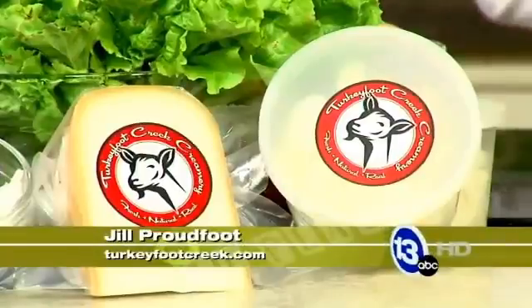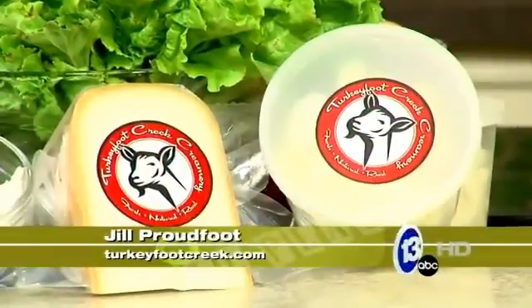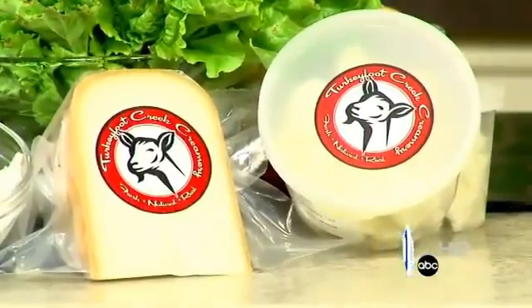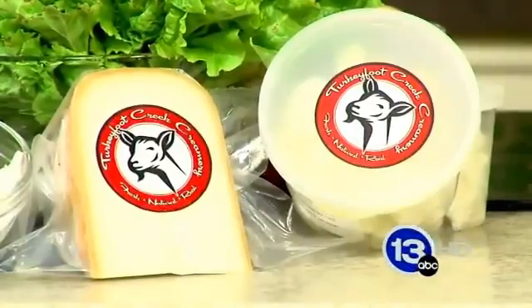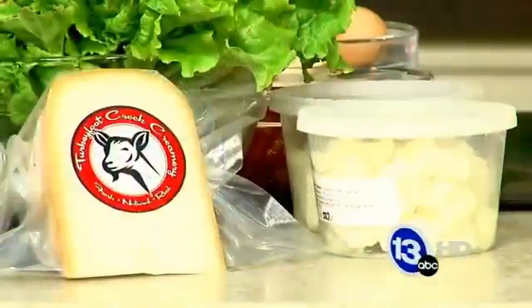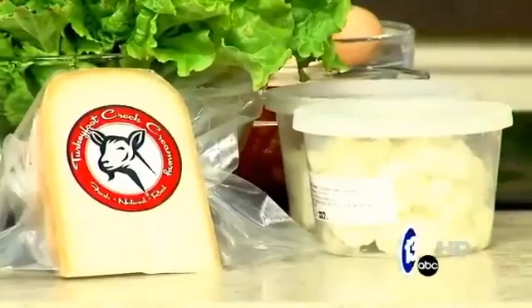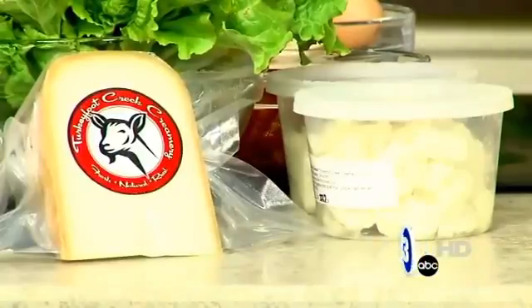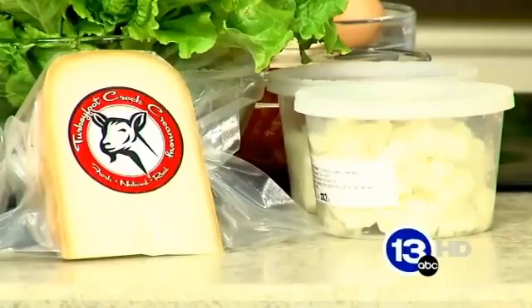We make three different types of cheeses. We make an aged gouda — that's what you see here — and it takes about three months to age, though it can be aged more than 18 months. The longer you age a gouda, the sharper and more crumbly it gets. This gouda is very soft and creamy because it's only aged three months. The other product is curds — fresh cheese that is ready to eat the minute it's made.